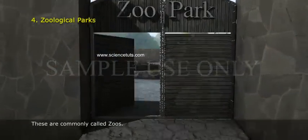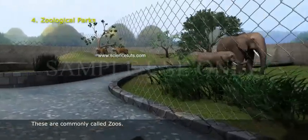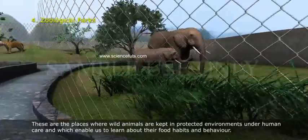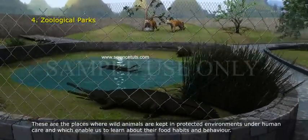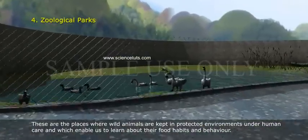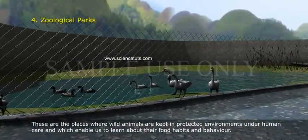Zoological Parks. These are commonly called zoos. These are the places where wild animals are kept in protected environments under human care, which enable us to learn about their food habits and behavior.